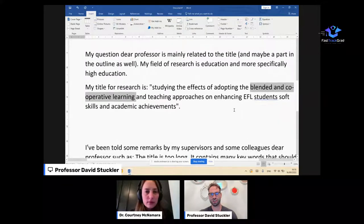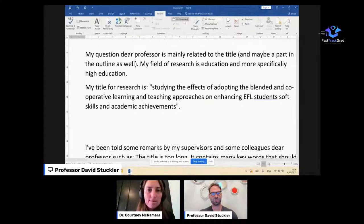Some of it is jargony — EFL needs to be spelled out at least in the title — and some of it is vague. There isn't a clear question; it's not coming into contact with the big gap. 'Studying the effects of' is hard to parse, and 'academic achievements' is a very vague outcome. Teaching approaches could mean anything. So I'm going to do a little surgery here. Remember the PICO framework — doctors love it because they need clarity; people's lives are on the line.